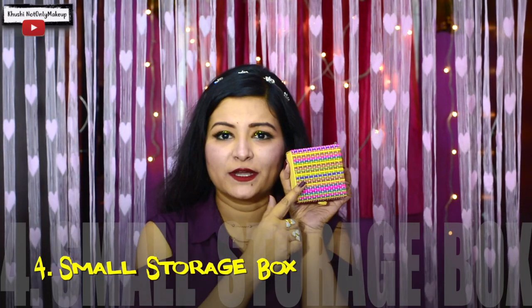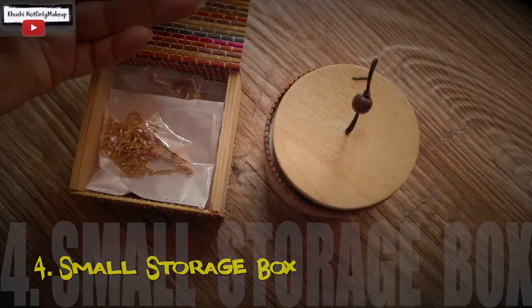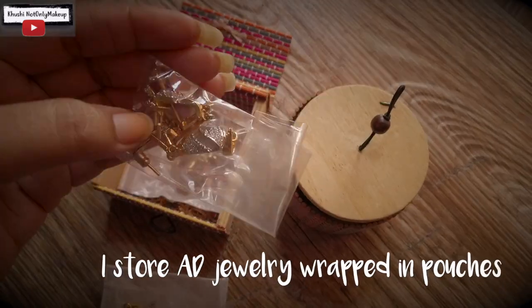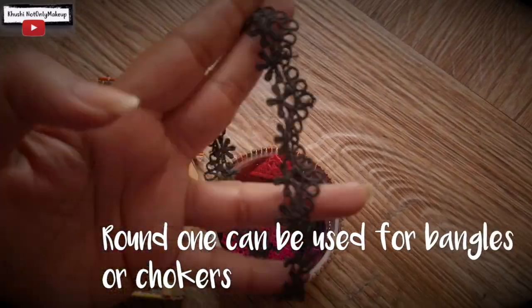Next up, I am going to show you a local item which I got from the beach at Digha. If you are living in Calcutta or have been to Digha, you must have seen this kind of thing. This is basically a storage box where you can keep your bangles, or I keep all my American diamond stuff here inside packets.